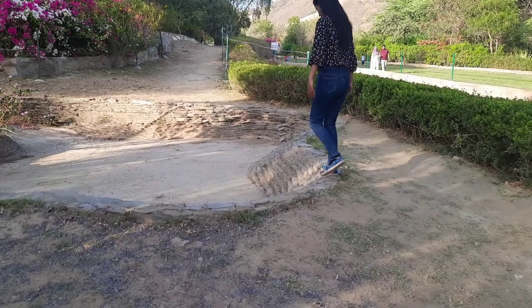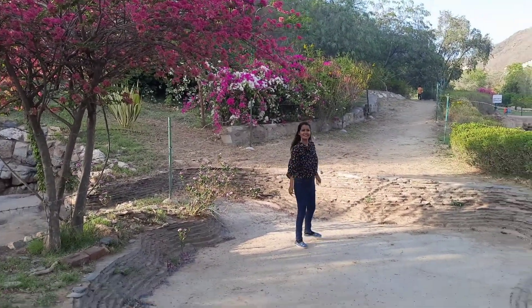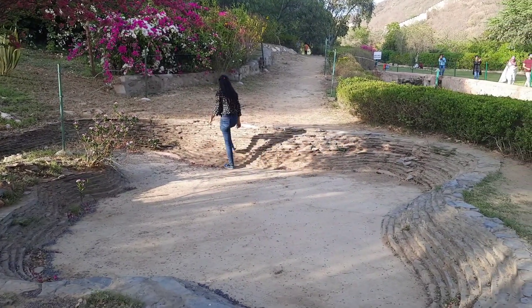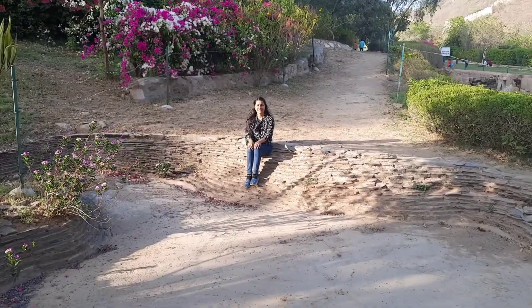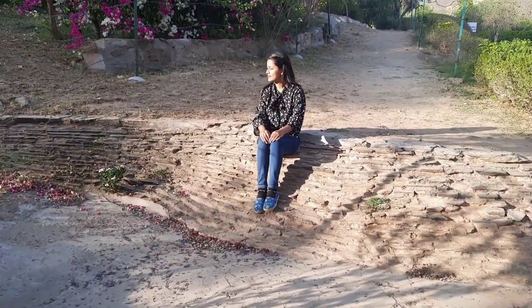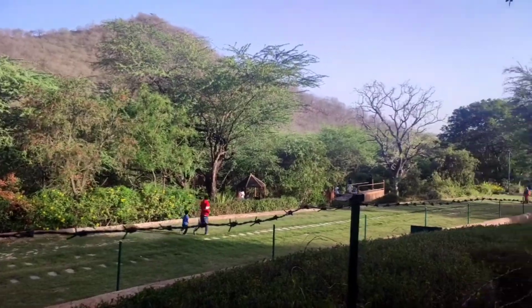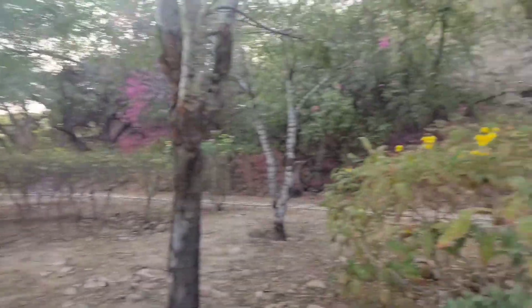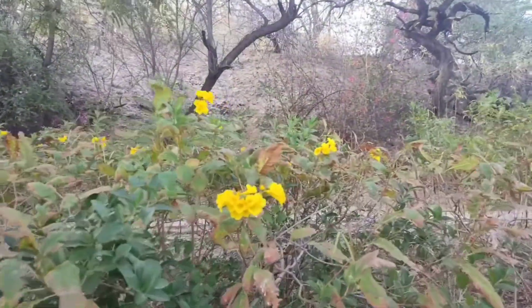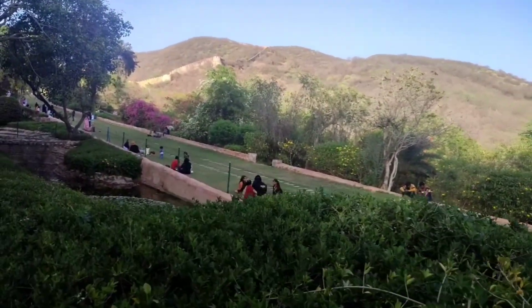In addition to the open area, there is a walk-in area. On the left side, there is a mini pond. This is a great location for garden photography, and pre-wedding shoots are also available here.